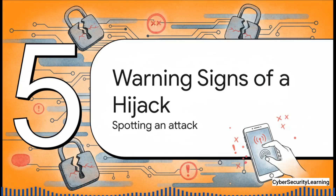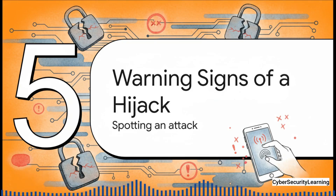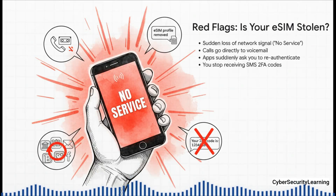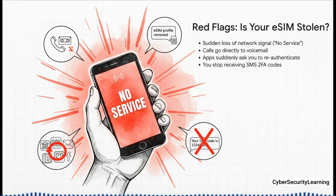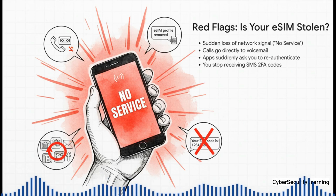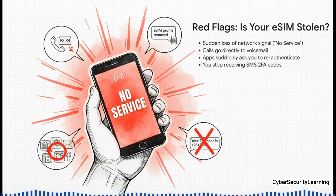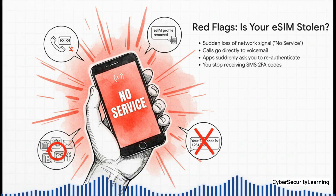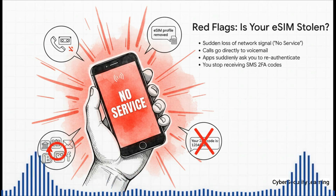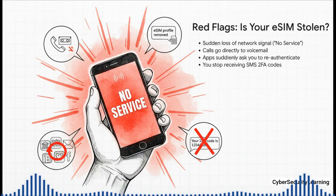But how do you actually know if you're under attack? Because this can all happen in minutes. The biggest, most in-your-face sign is your phone suddenly showing no service — it just drops off the network completely. That means your eSIM has been shut down. At the same time, anyone who tries to call you will go straight to voicemail. You might even get a weird notification from your phone saying an eSIM profile was added or removed. And then the real pain begins: your banking apps, your social media, they all start asking you to log in again. That's the attacker using your number to reset your passwords. And of course, you'll stop getting any two-factor codes sent by text. If you see this happening, you have to act fast.